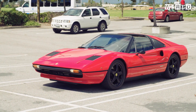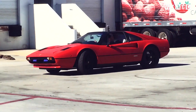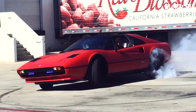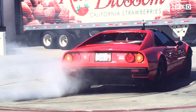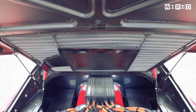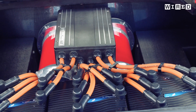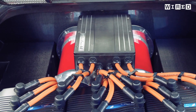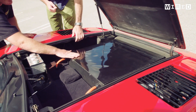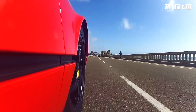Ferrari boss Sergio Marchione once said an electric Ferrari is an obscene concept. Well, this is what obscene looks like. There's a trio of electric motors belted together and a 30 kilowatt-hour battery pack spread between the back and up front, meaning the car can now travel about 80 miles on pure, strangely silent electric power.